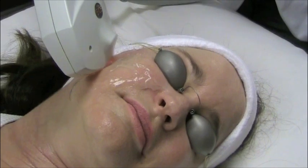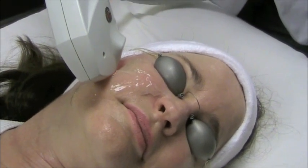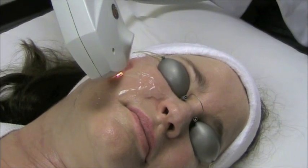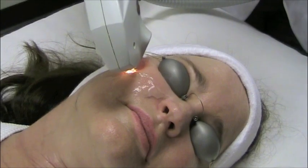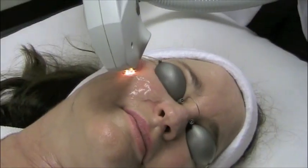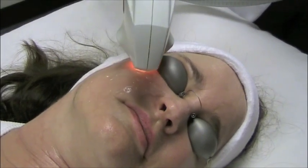A series of IPL photo facial treatments will diminish flushing or redness of the skin associated with rosacea, reduce hyperpigmentation caused by sun damage and age, erase broken capillaries, and smooth roughly textured skin. IPL therapy also stimulates new collagen to form.